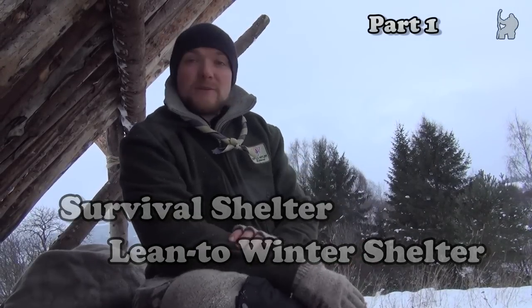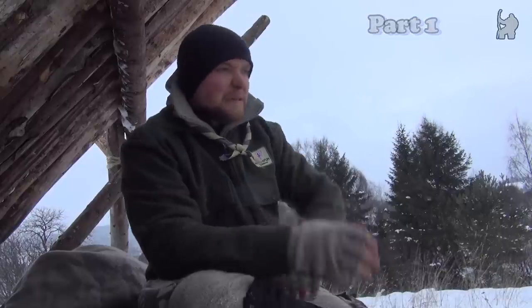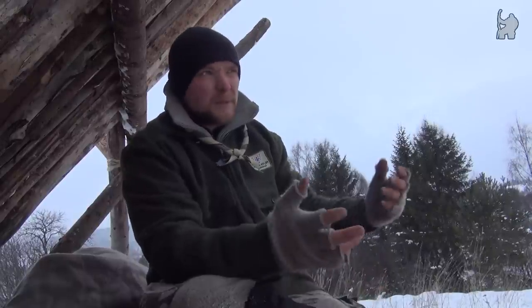Hi guys, this here is my winter structure — sort of just a permanent shelter. It's a lean-to shelter, I think it's called, but I get the names mixed up.